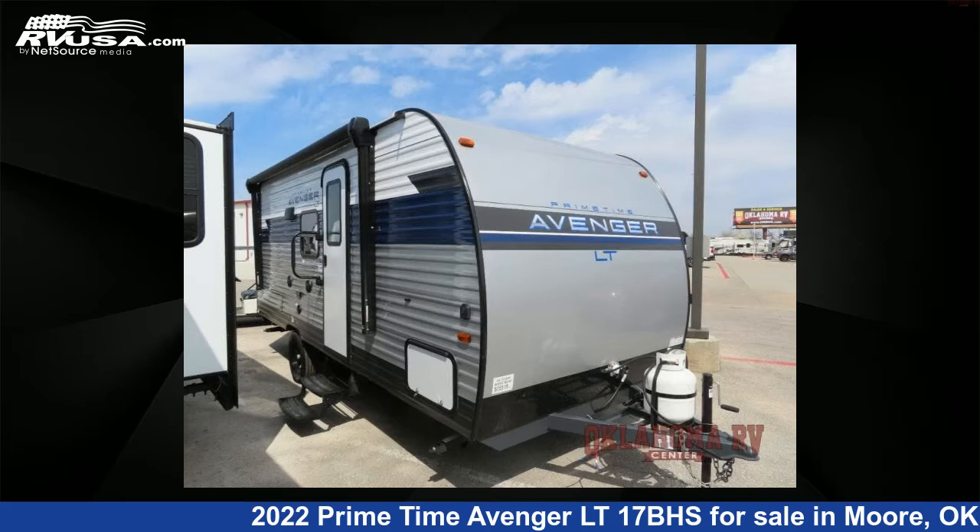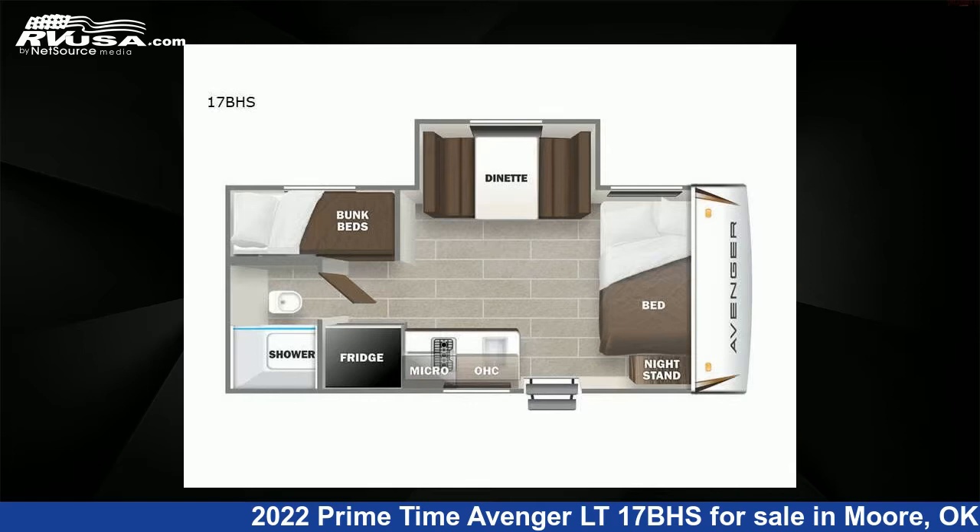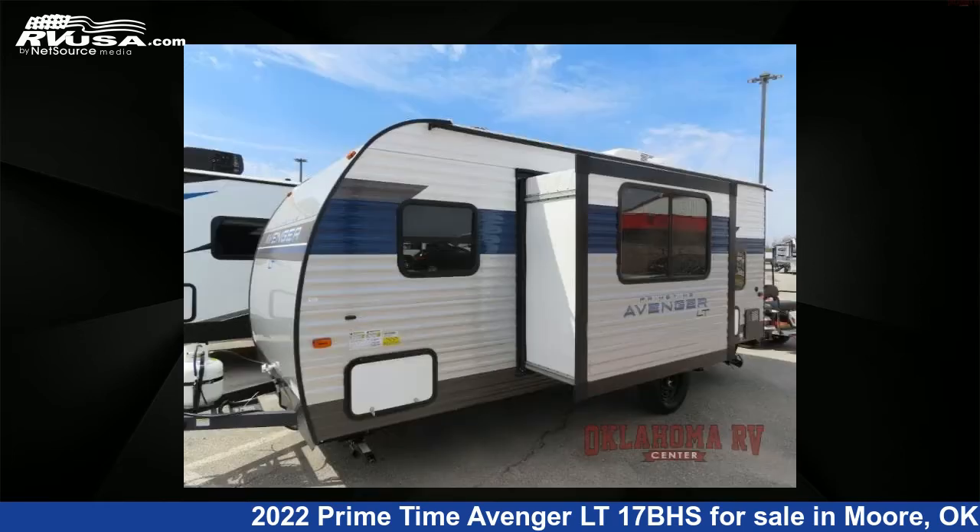This 2022 Primetime Avenger LT17BHS is a travel trailer RV. It is located in Moore, Oklahoma, 73160, and is offered for sale by Oklahoma RV Center.